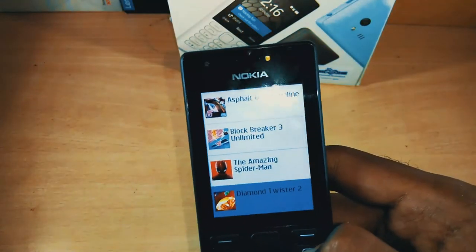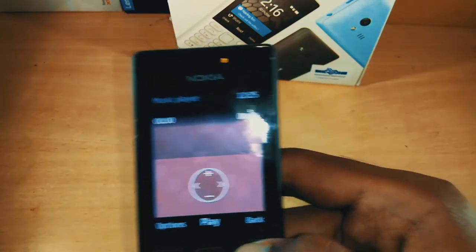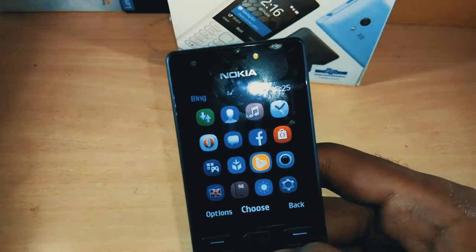In terms of connectivity, you get Bluetooth 3.0. This phone runs on a Java-based operating system from Nokia, and the UI is similar to other Nokia devices.